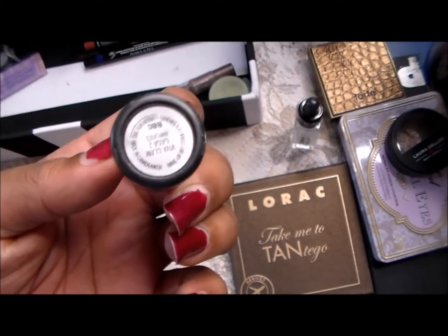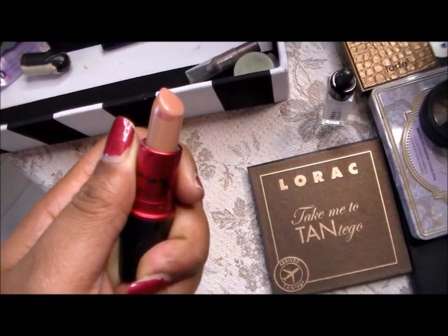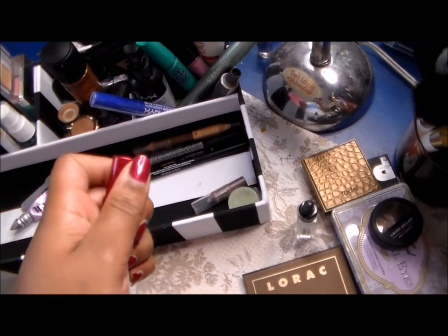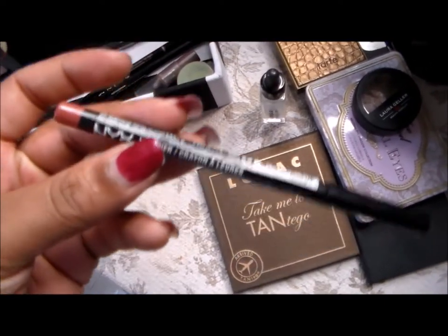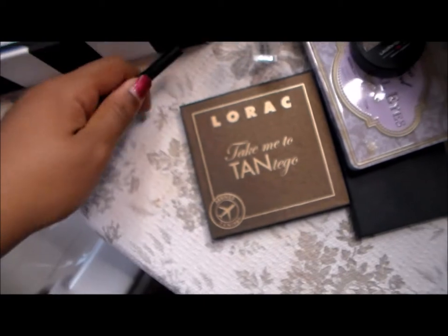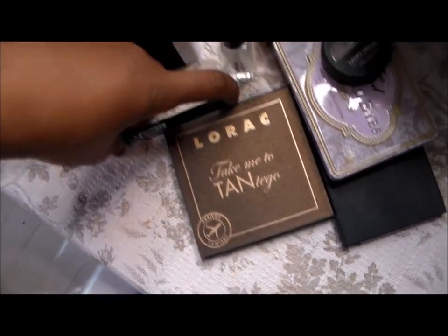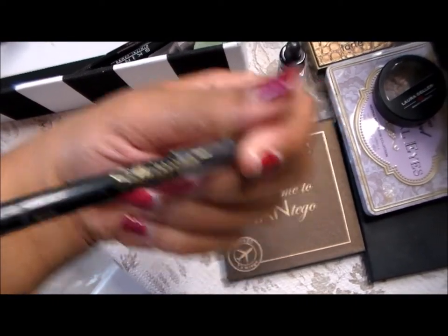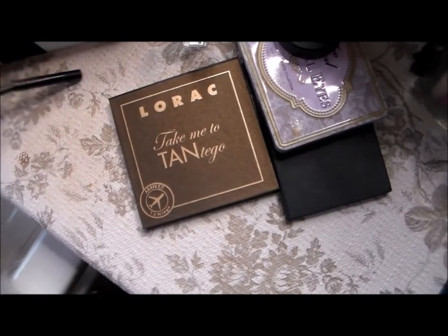I have my Lady Gaga lipstick in here — it's a really nice nude. The liner I've been using with that is from NYX, called Ever. This is just a black eyeliner from L'Oreal that I've been using. I also have my Skin by Dimitri eyeliner — this one is almost gone, I have so little left.